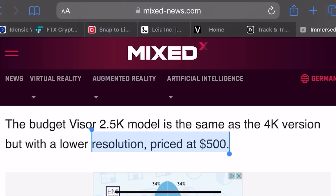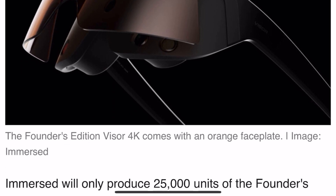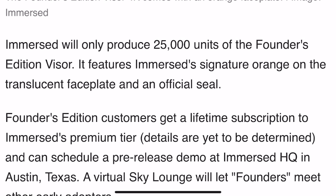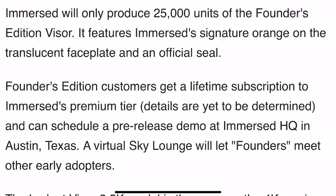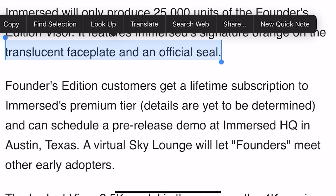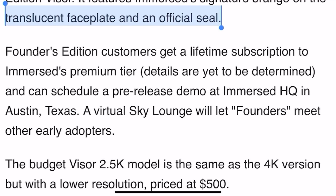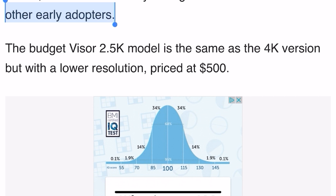I really want to know about the battery life. Immersed will only produce 25,000 units of the Founders Edition Visor. It features Immersed's signature orange on the translucent faceplate and an official seal — more for collectors. Founders Edition customers get a lifetime subscription to Immersed's premium tier, and can schedule a pre-release demo at Immersed HQ in Austin, Texas. A virtual sky lounge will let founders meet other early adopters.